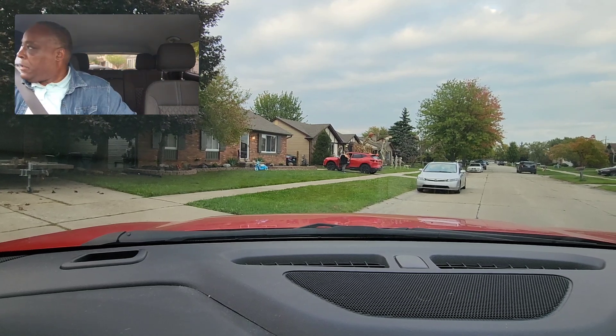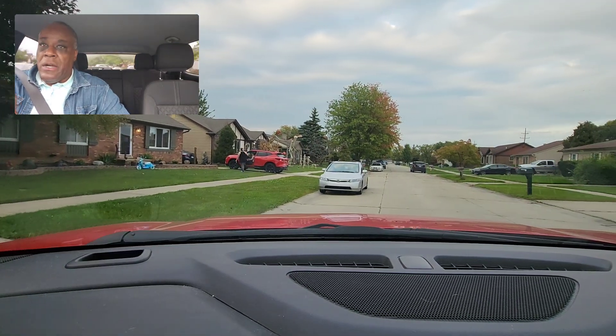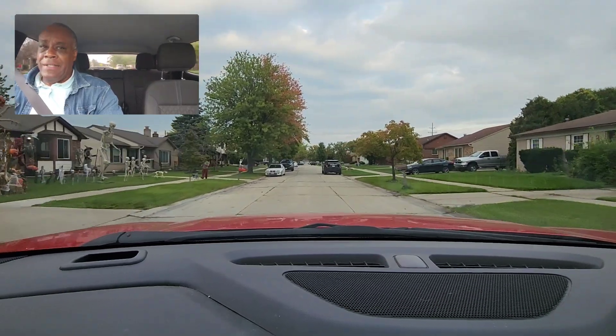All right guys, how are you? I'm going to talk about what you need to do. This is the director's cut, so you'll be able to see me inside the car and out. When you're in the neighborhood, I want to see you driving the middle right side.